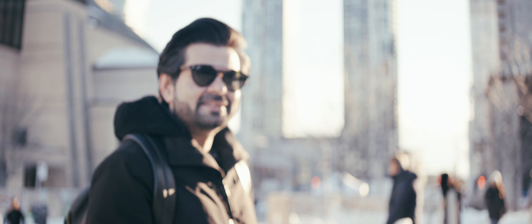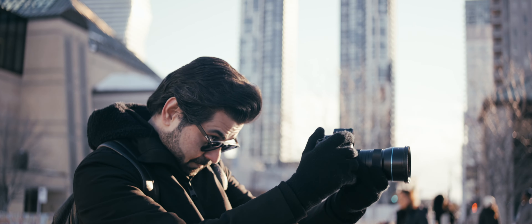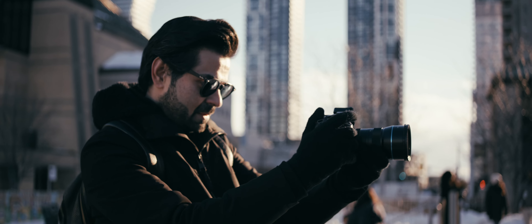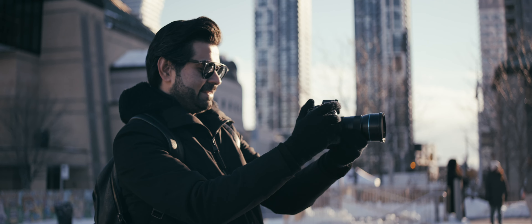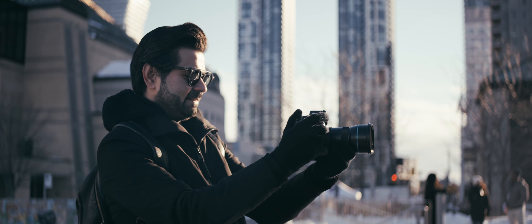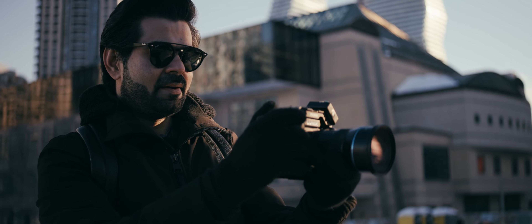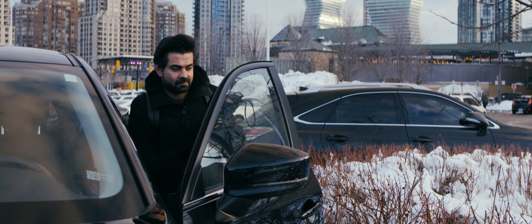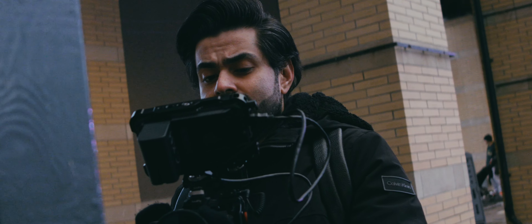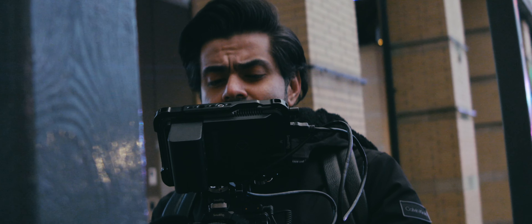I keep forgetting — you guys keep telling me to shoot at a higher angle. I'm short, I was born short! For weddings I actually have a stool ready to get a higher angle so I'm not pointing up at noses.